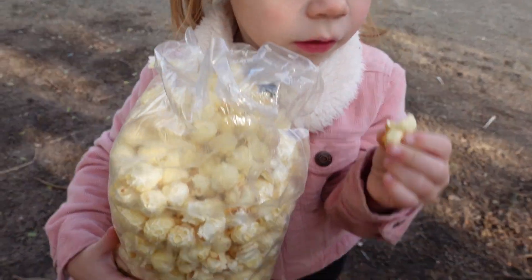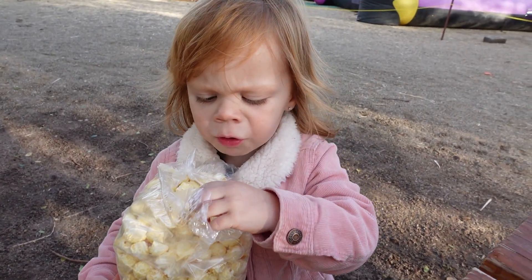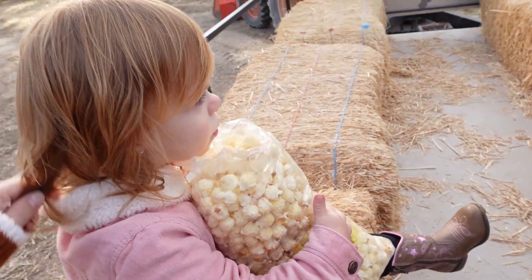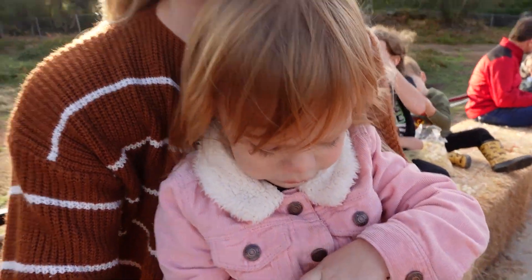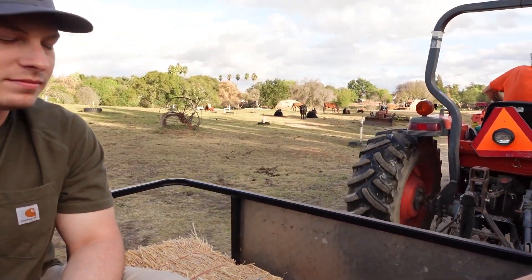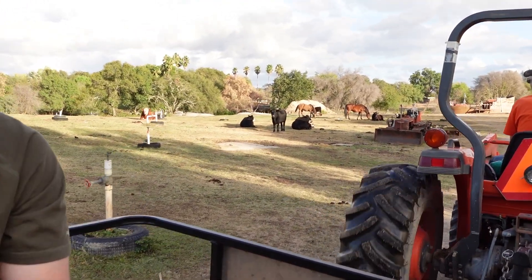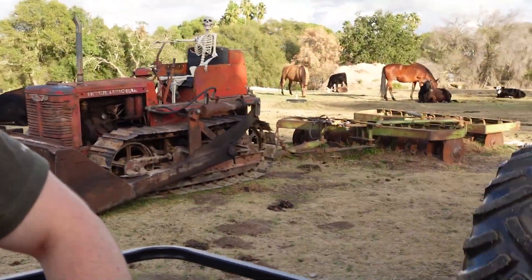We got some kettle corn for Kinsley — it's bigger than her! She wants to hold it. Is it good? It's really yummy. We're going on a hayride — this is going to be so much fun, Kinsley's first hayride actually! She's loving it, mostly just eating her popcorn on this lovely hayride. It feels so good outside. Oh look at the cows — and there's horses! Oh Kinsley, look at the skeleton driving the tractor!